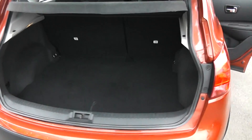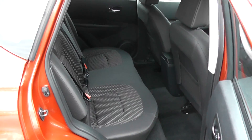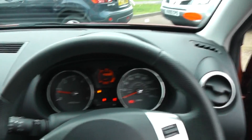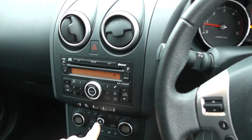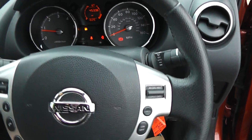Good usable boot space with split folding rear seats, nice grey cloth upholstery, lovely condition. It has electric windows, electric folding mirrors, CD radio with 6-CD multi-changer, dual zone climate control, and cruise control.